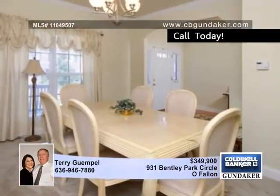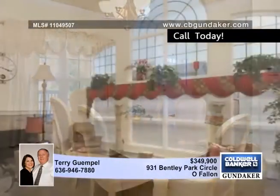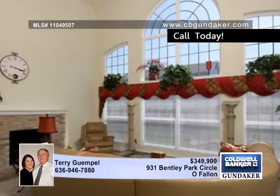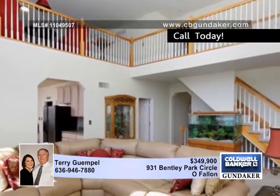A wood foyer opens to the formal dining room with crown molding. You'll love the spacious two-story great room with a wall of windows and gas brick fireplace. The kitchen features 42-inch cabinets, center island and bar, a tiled backsplash, walk-in pantry and wood floors.